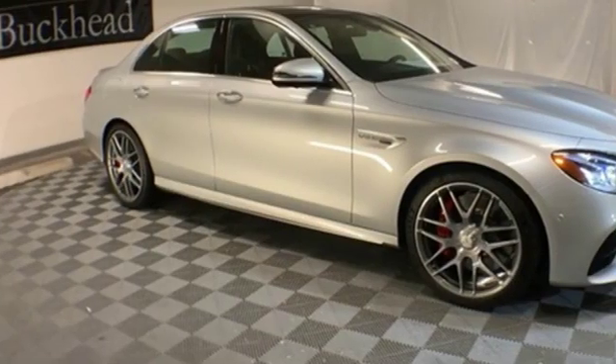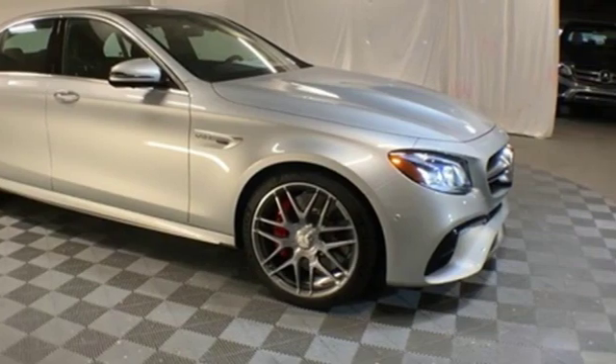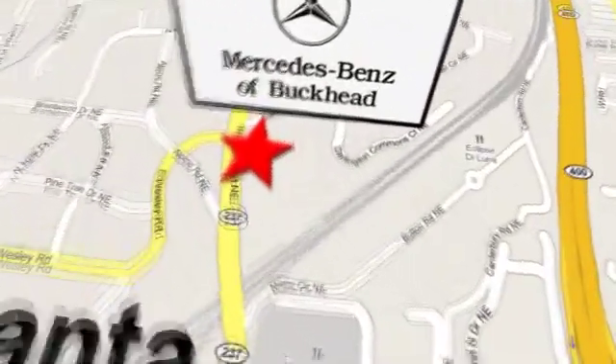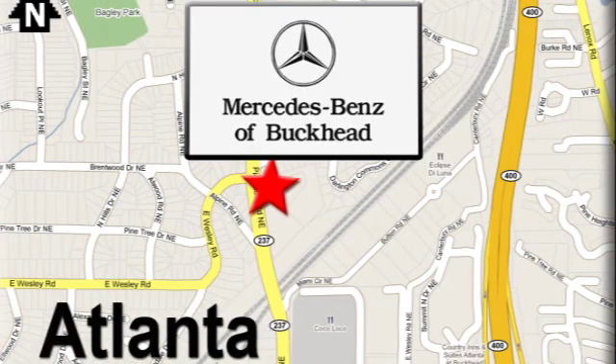Mercedes-Benz: high style, high performance. Take it for a test drive today. Call or visit today — we're conveniently located at 2799 Piedmont Road in Atlanta.